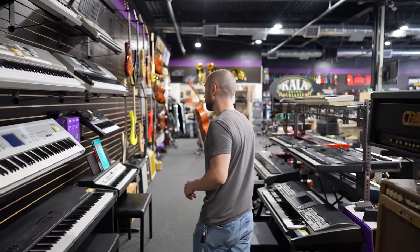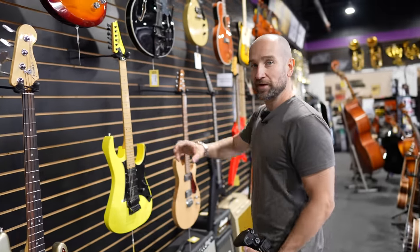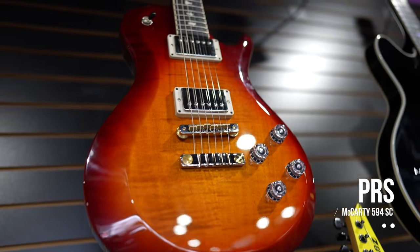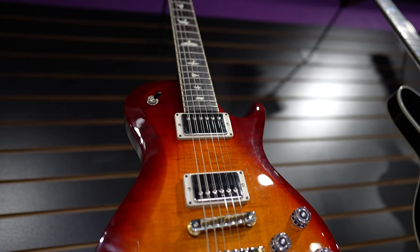Over here we have some of the more high-end electric guitars and a beautiful bass. We have a PRS Mercati up here — my good friend Dr. Rick had one of these. It's a great-sounding LP-style electric with that single cut body.